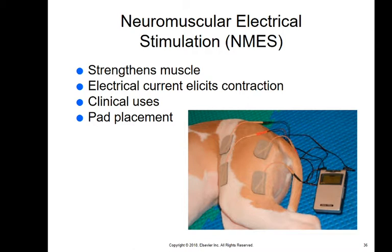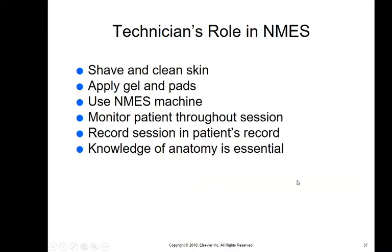If a muscle has atrophied because the animal won't use a painful limb, we want that muscle intact, especially before surgery to make them use the joint again. You need to be trained on where to place the pads for the best result. Your role includes shaving and cleaning the skin, applying conductive gel on the pads, knowing how to use the machine, monitoring the patient through the session, recording the session, and knowing the anatomy to do this correctly.